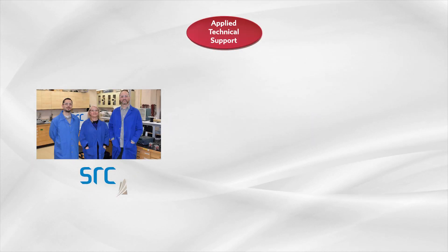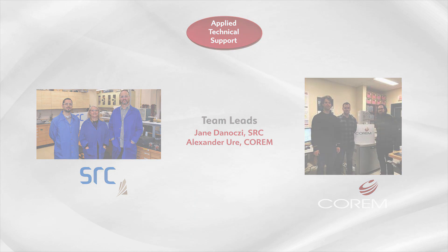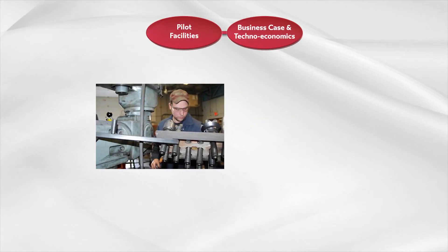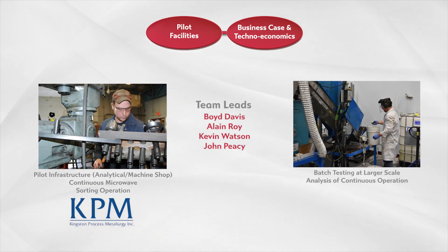Applied technical support will be provided by SRC and Corum, who have expertise in sorting, microwave treatment, mineralogy, and analytical services. Pilot plant operation and business case development will be conducted at the integrated facilities of KPM, who have the infrastructure, knowledge, and staff to deliver key metrics and de-risk the project.